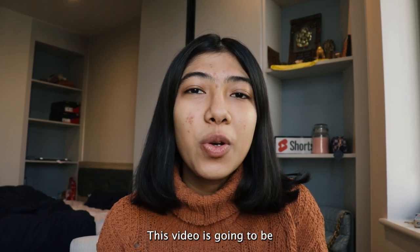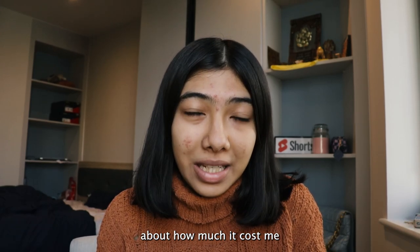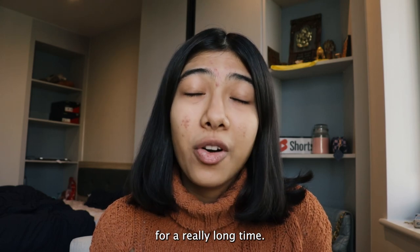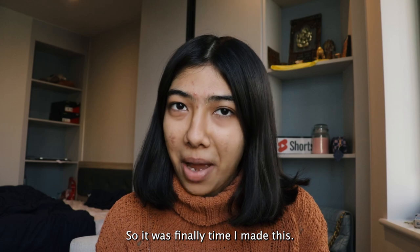Hi guys, welcome back to my channel. This video is going to be about how much it cost me for a master's degree in the UK. I've been requesting this video for a really long time, so it was finally time I made this.